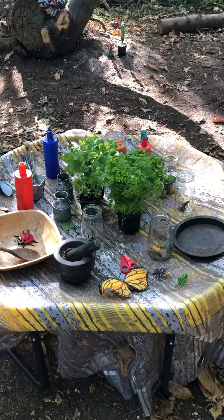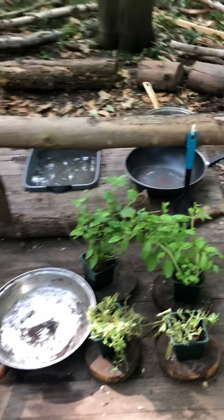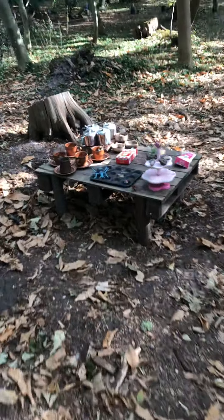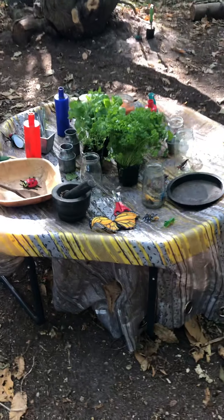We're going with a bug-themed texture kitchen today — some mixing and potion creation, lots of items to play with and mix with real resources. There are bug-themed jars ready to be made into potions.